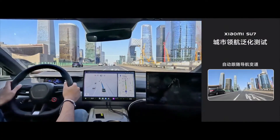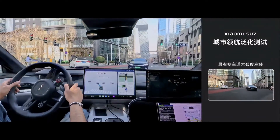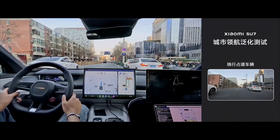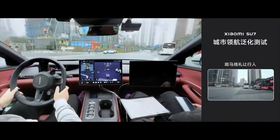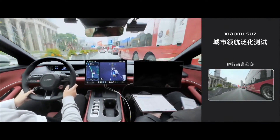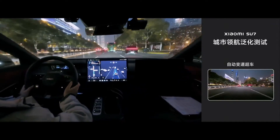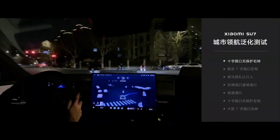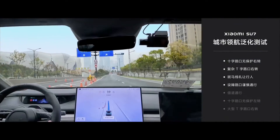With advanced driver assistance systems integrated across all its variants, the Xiaomi Su7 prioritizes the safety and well-being of its occupants above all else. Whether cruising on the highway or navigating busy city streets, you can trust that the Su7 is equipped with the latest safety features. For those who demand the highest levels of safety and autonomy, the Su7 Max Performance variant offers an unrivaled driving experience — choose safety, choose confidence, choose the Xiaomi Su7.